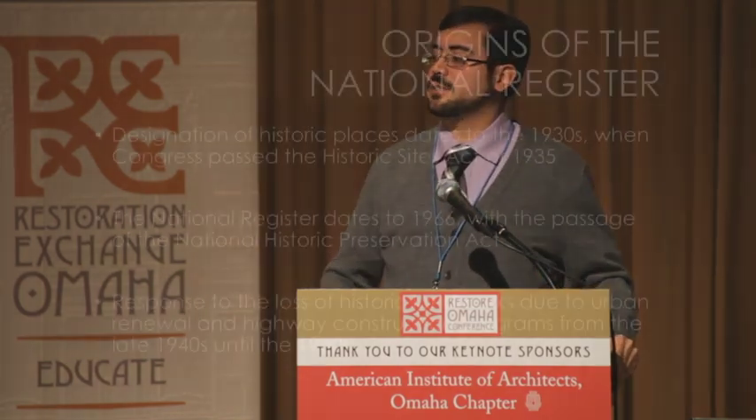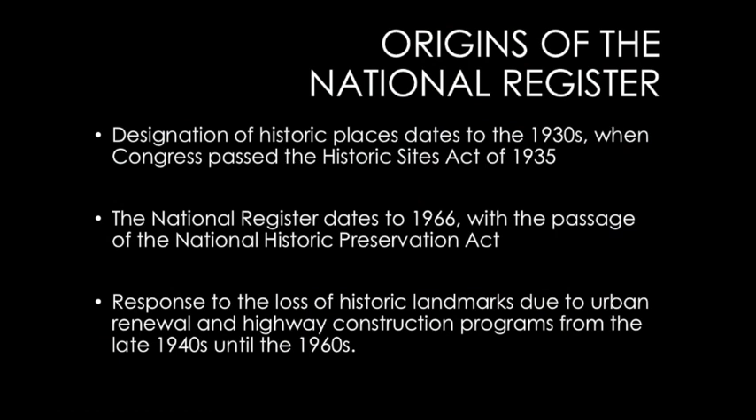The list will turn 50 years old next year, because it was created by the National Historic Preservation Act of 1966. It incorporates properties that had been deemed historic before then — there were previous laws to designate properties as historic monuments, and those can go as far back as the 1930s.